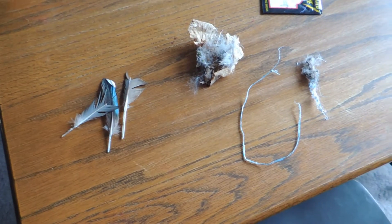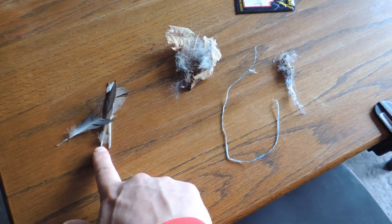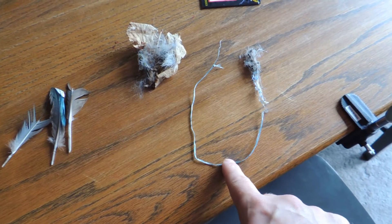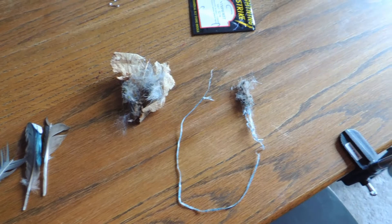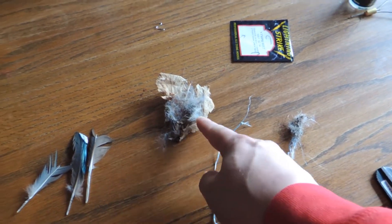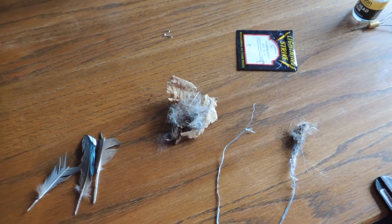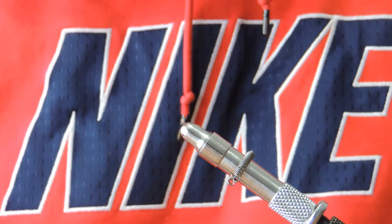All right, so this is the stuff we acquired out in the backyard. We got these feathers, a part of what looks to be maybe a tarp, a little bit of tarp, a little bit of stuffing fill, and that little bit of fur. Let's see what we can make out of this.